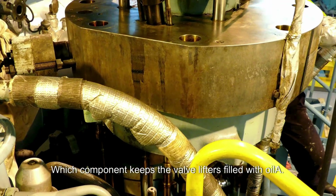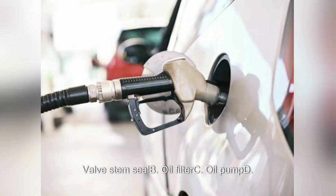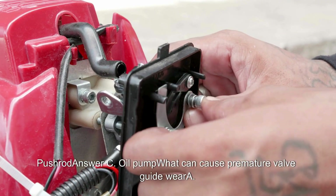Which component keeps the valve lifters filled with oil? A. Valve stem seal. B. Oil filter. C. Oil pump. D. Push rod. Answer: C. Oil pump.